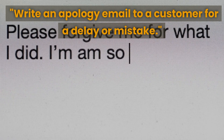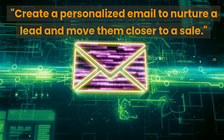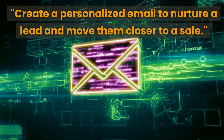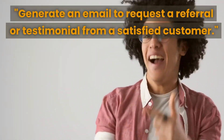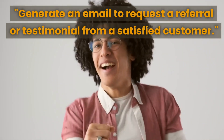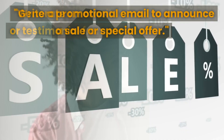That apology email prompt can help you effectively communicate with customers when there's been a delay or mistake. The next prompt is to create a personalized email to nurture a lead and move them closer to a sale — tailored to the interests and needs of a specific lead. The next prompt is to generate an email to request a referral or testimonial from a satisfied customer, which can help attract new customers to your business.